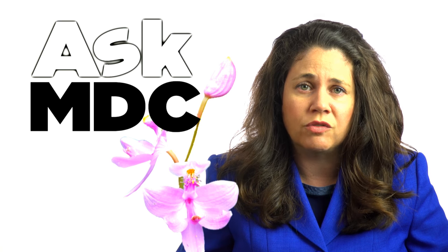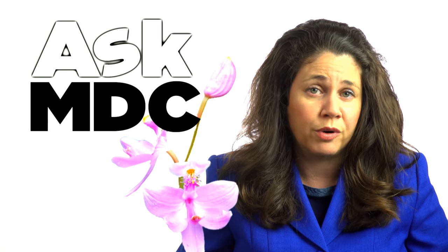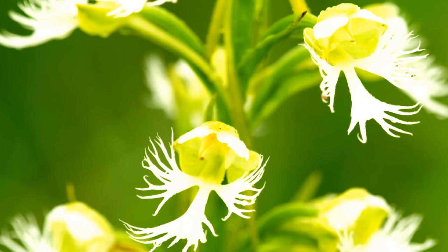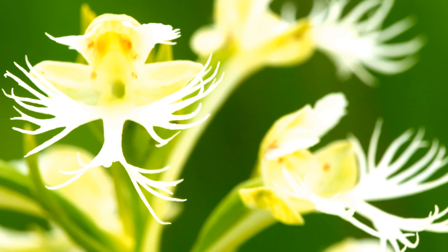Unfortunately, several species of orchids found in Missouri are considered rare or endangered. If you do see wild orchids, don't try to transplant them. It's best to enjoy them in their natural habitat.